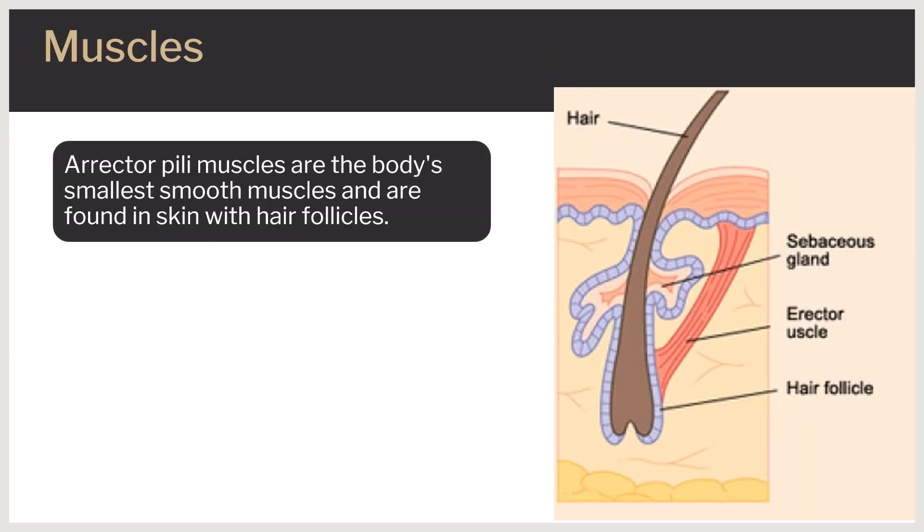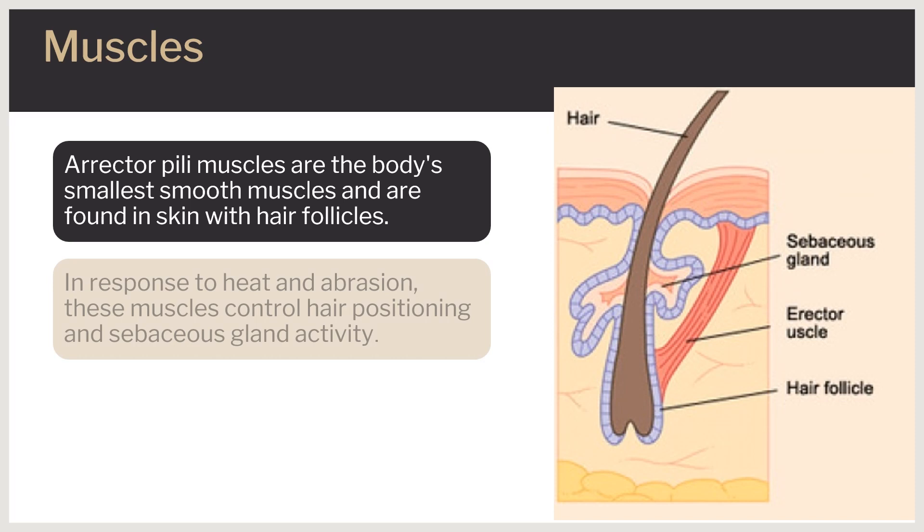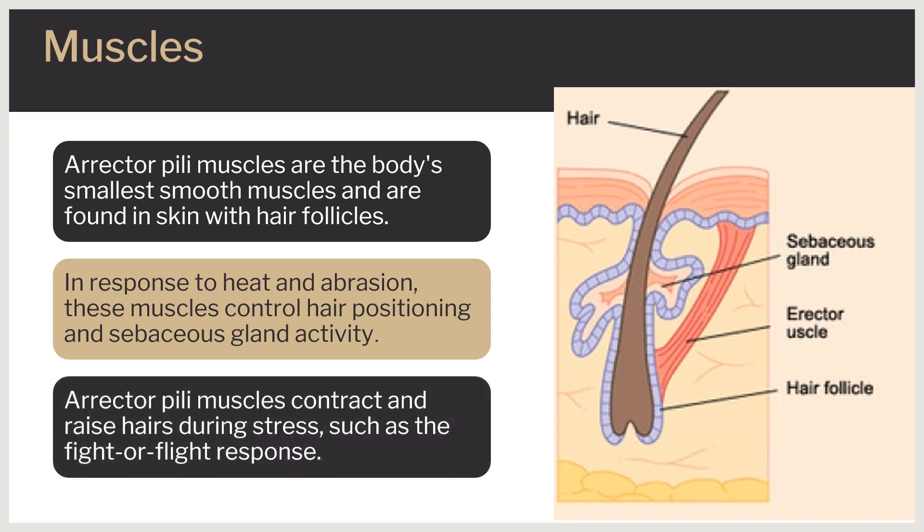Erector pili muscles are the smallest smooth muscles of the body and are found in all areas of the skin that contain hair follicles. These muscles control the positioning of hairs and the activity of sebaceous glands in response to environmental induction such as heat and abrasion. The erector pili muscles contract and raise the hairs under conditions of stress when the sympathetic nervous system is activated, such as during the fight-or-flight response.